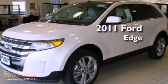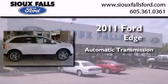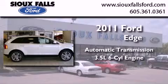This is a brand new 2011 Ford Edge. This crossover has an automatic transmission and a 3.5 liter V6.